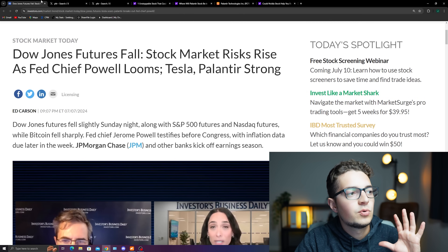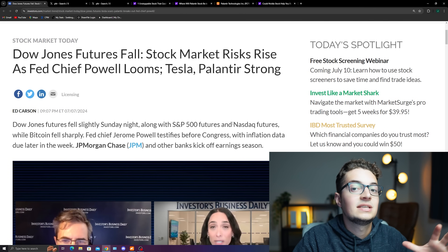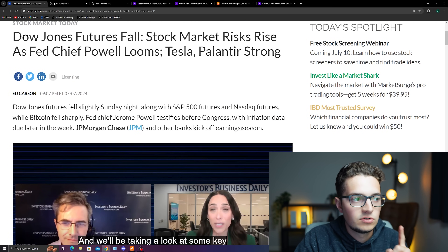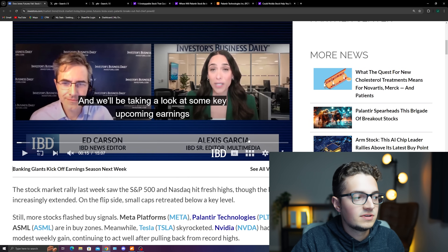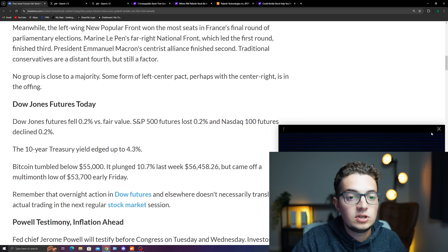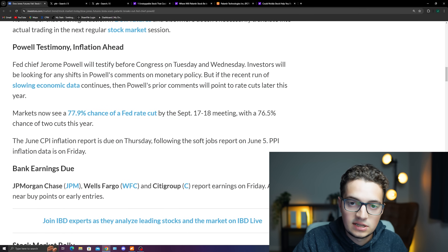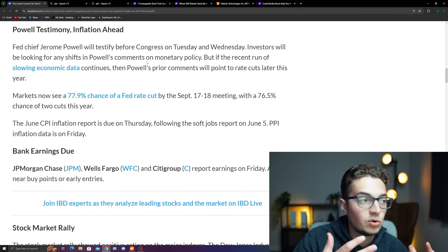Let's talk about what we have going on in the market — that is Powell testifying to Congress with inflation data due later this week. Right now for Sunday night, we're seeing S&P 500 and NASDAQ futures starting to take a little bit of a decline, and this could just be due to uncertainty happening within the market. He's going to be testifying on Tuesday and Wednesday, and they're going to be looking for shifts in comments talking about monetary policy and the slowing economic data that continues — that's what the market wants right now.